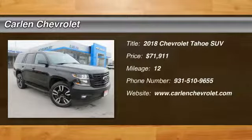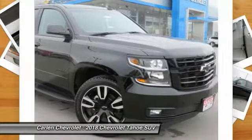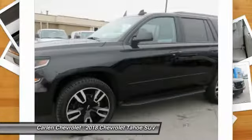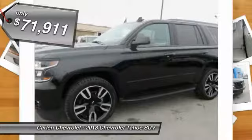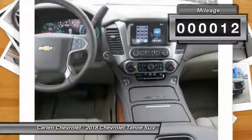Looking for the right vehicle? Check out the 2018 Tahoe. Tahoe has been the best-selling sports utility vehicle, accounting annually for more than 25% of all full-size SUV registrations in the United States, and is priced below $75,000. This vehicle has less than 100 miles.